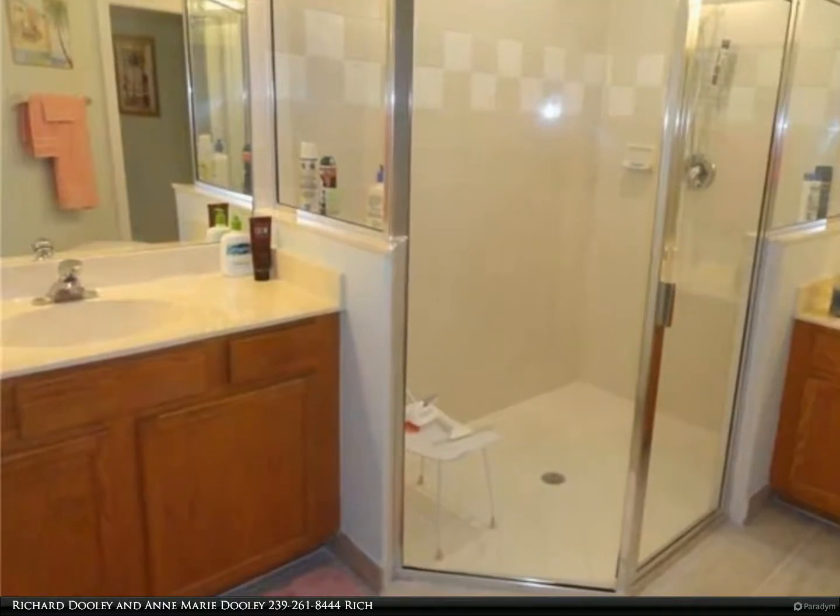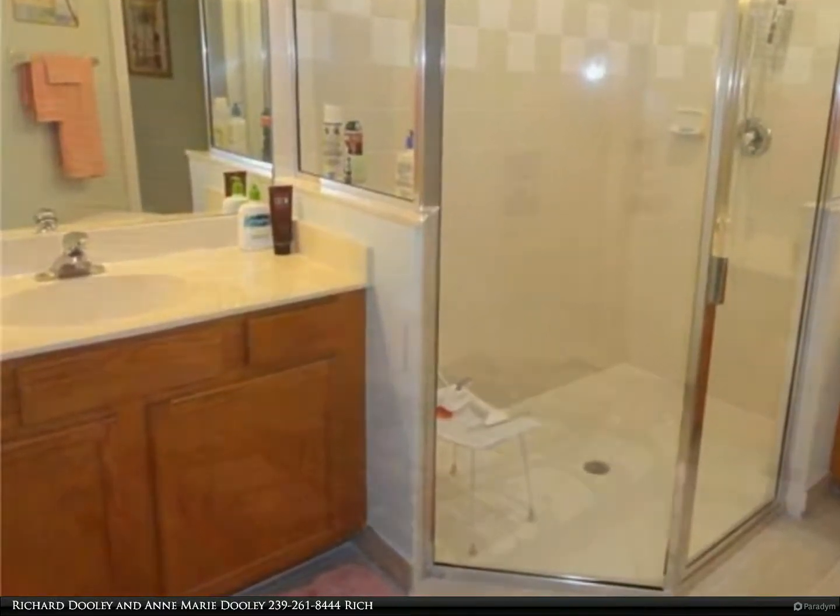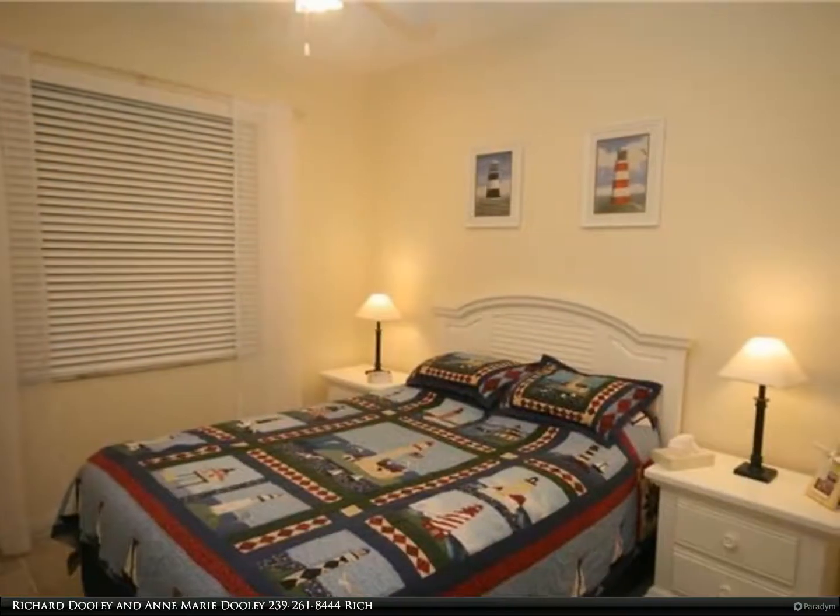This villa is offered furnished and move-in ready. A must see. Come live the Southwest Florida lifestyle.